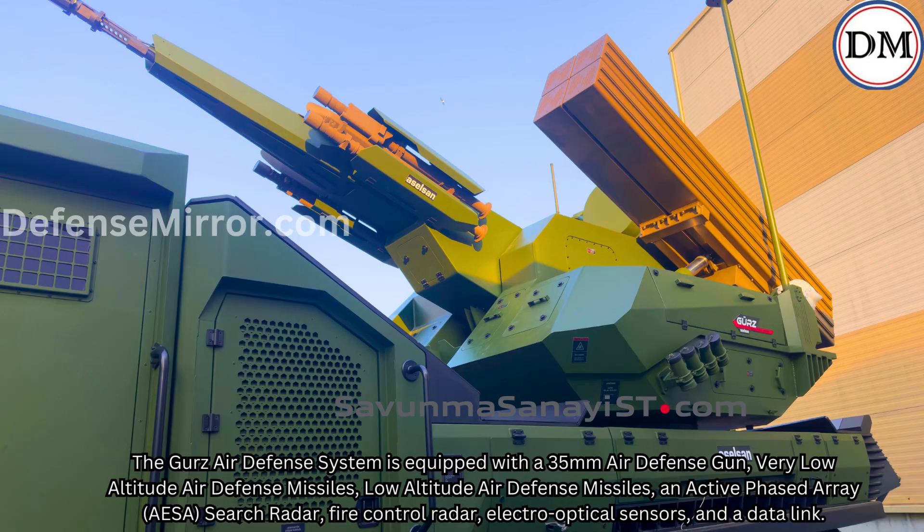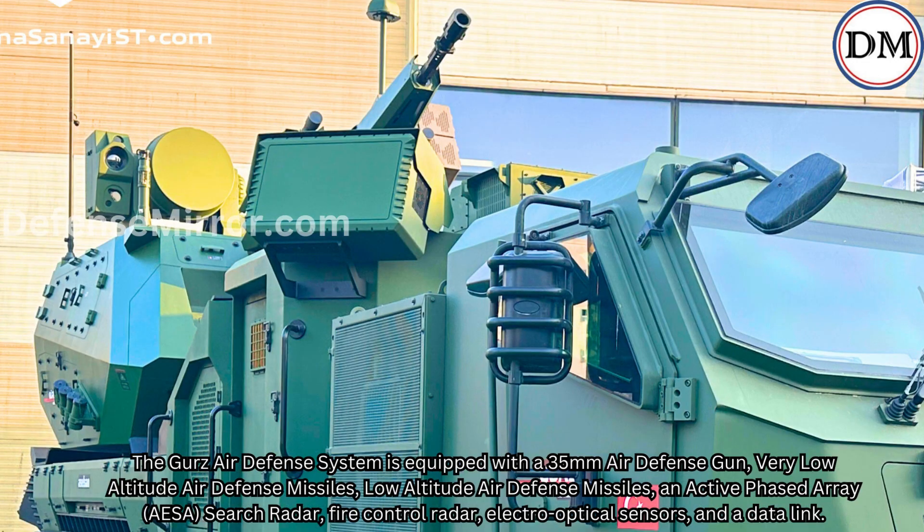Key Components — Turkish GURS: The GURS air defense system is equipped with a 35-millimeter air defense gun, very low-altitude air defense missiles, low-altitude air defense missiles, an active phased array AESA search radar, fire control radar, electro-optical sensors, and a data link.